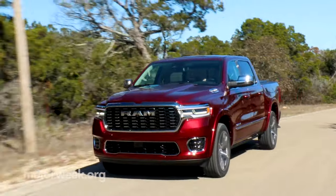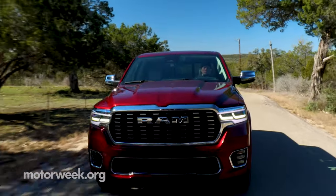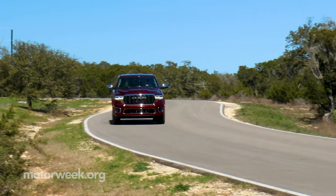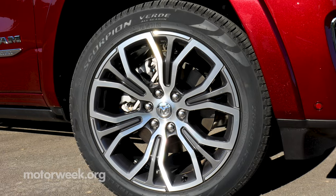The second you lay eyes on this truck, you can tell the exterior styling is sleeker and smoother. The RAM badge is more prominent and has been lifted to increase its presence. You'll also see eight unique grille designs depending on the model, along with new lighting, updated wheel options, and color choices.